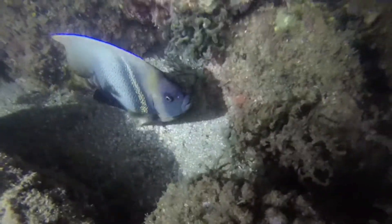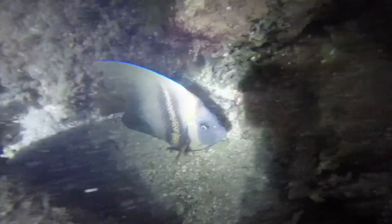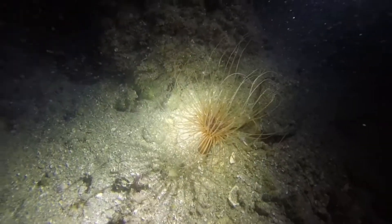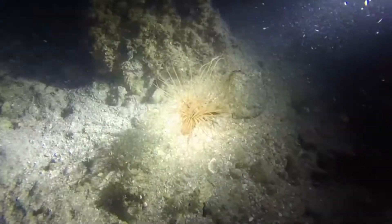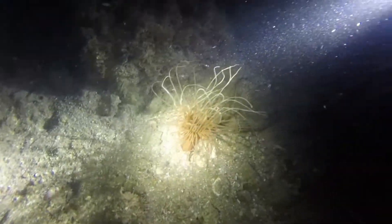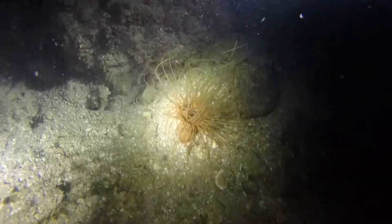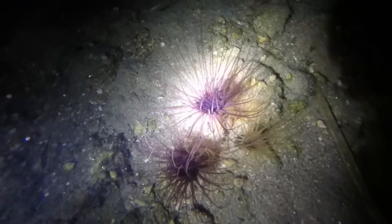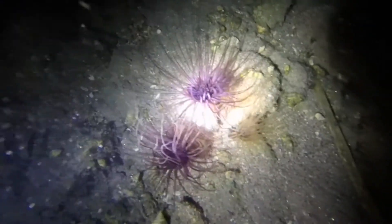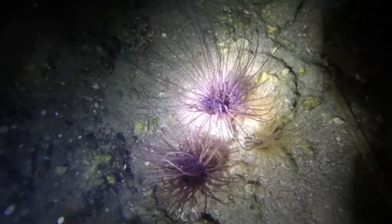An angelfish! As we continue to snorkel, we begin to discover marine invertebrates living among the sea floor. One such animal is this anemone, which has tentacles containing stinging cells known as nematocysts, which help it catch its prey. When threatened, these anemones retract back into the sand where they remain hidden from predators.